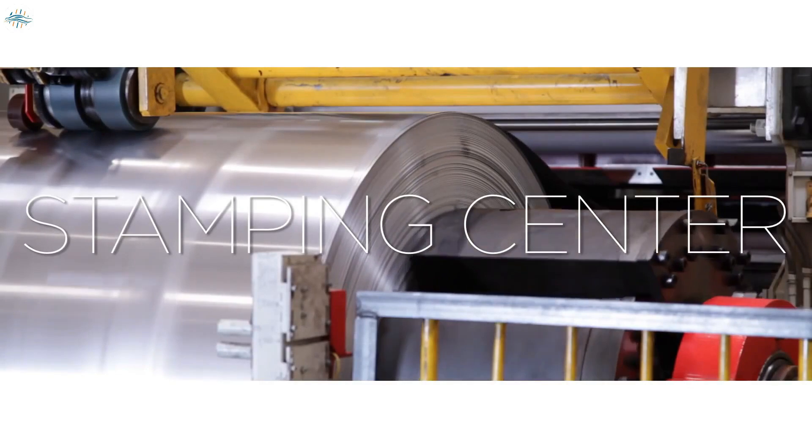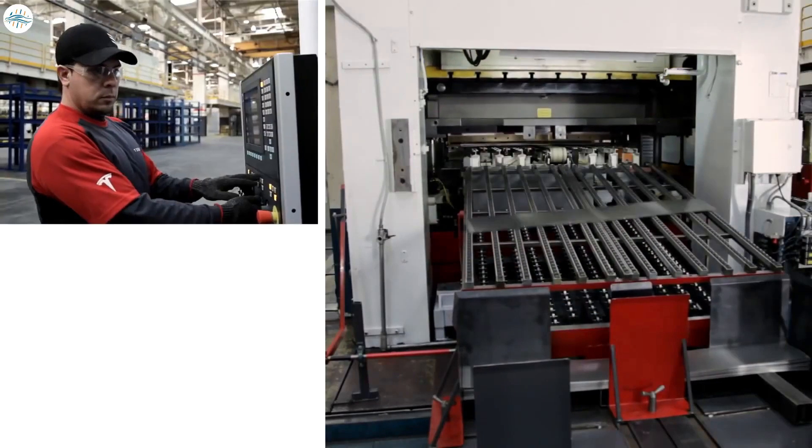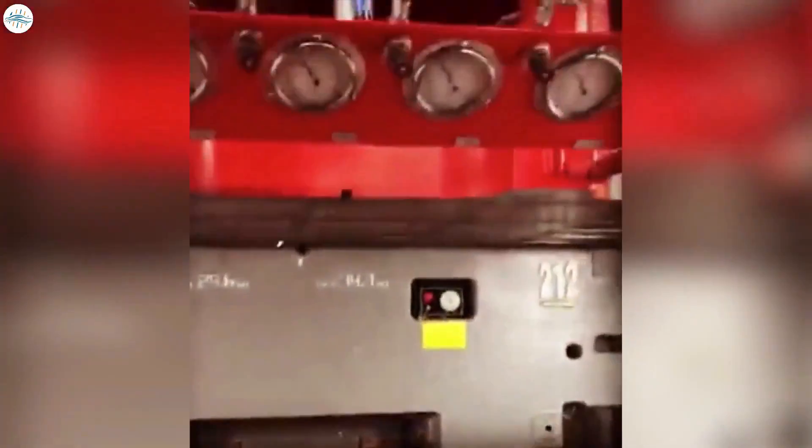The vehicles begin to take shape in the stamping center, where the metal sheets are unrolled and cut so they can be turned into doors, hoods, trunks, and other parts. The machine that presses them into various forms operates with extreme precision. Look at how the robot arm narrowly escapes being crushed.